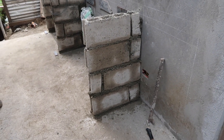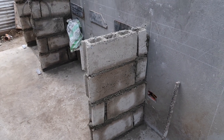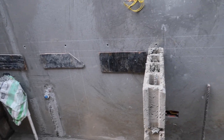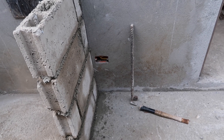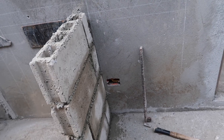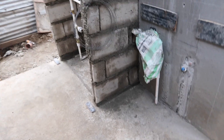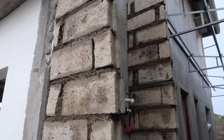They started building the hollow blocks for the counter — this is the dirty kitchen. The sink will go here with a little cabinet underneath so we can put the gas for our stove, which goes right here. We put an electrical outlet behind the stove just in case, even though we're going with gas. Here are the hollow blocks for the water filter cabinet.